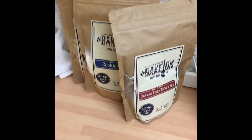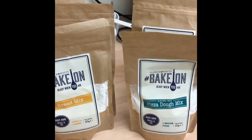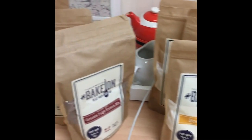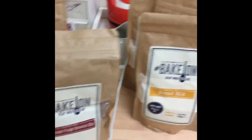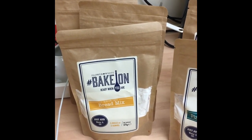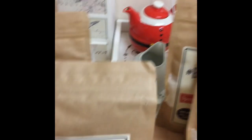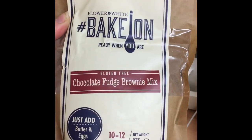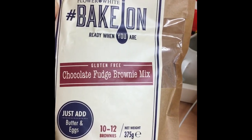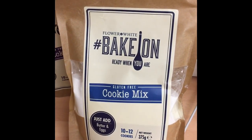Sorry about the mess — I forgot to show these so I thought I'd pop back on. These were not in my stocking or sack from my family — they were gifted to me by my best friend. They are gluten-free ready-to-make baking mixes, which are quite hard to find in shops. They are by the company Flour and White. She got me the gluten-free chocolate fudge brownie mix — just add butter and eggs, makes 10 to 12 brownies. She also got me the cookie mix — again, just butter and eggs, makes 10 to 12 cookies.